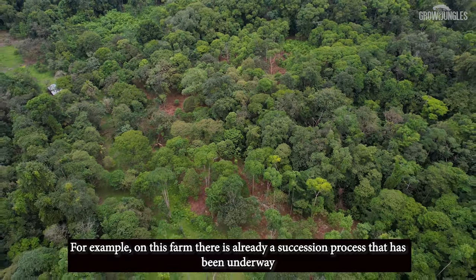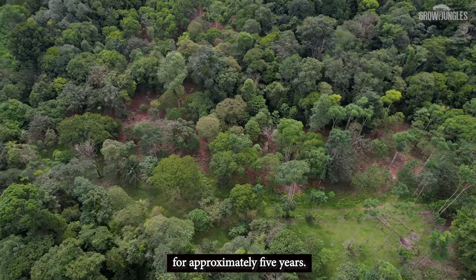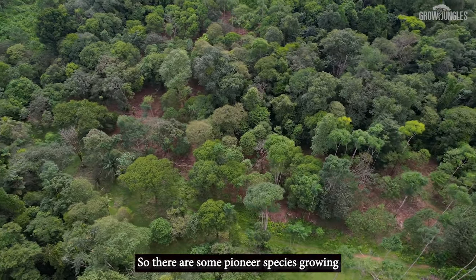Each small restored forest is a victory for us. On this farm, there is already a succession process underway of approximately five years, so there are some pioneer species already growing.